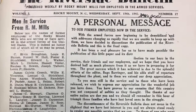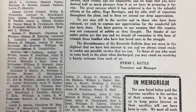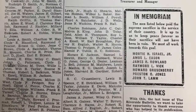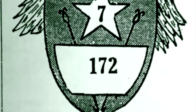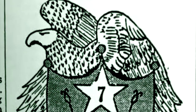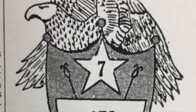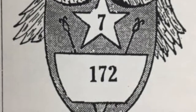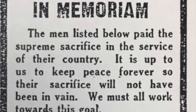Along with safety messages and letters from soldiers, the bulletin also used ad space for a majestic eagle that sat upon a shield with a star in the middle. The number in the star represented how many employees were killed in action, and the bottom number represented the total number of employees who served. As time progressed, the bottom number under the eagle and shield increased. In total, the mill ended up losing seven employees to the war out of 172 employees who served. The bulletin also dedicated a whole page to those who served and those who died.